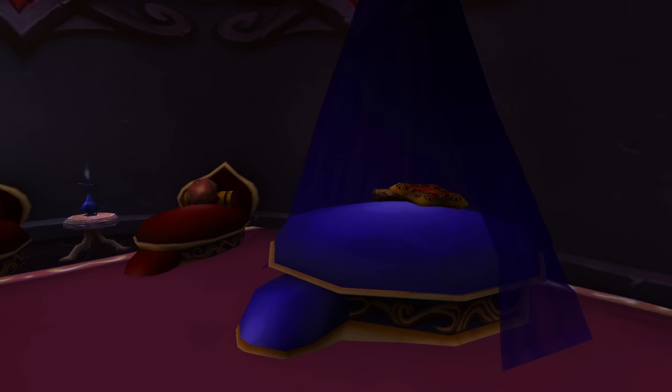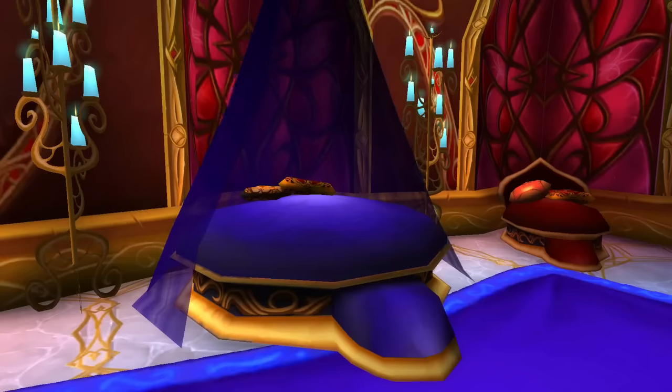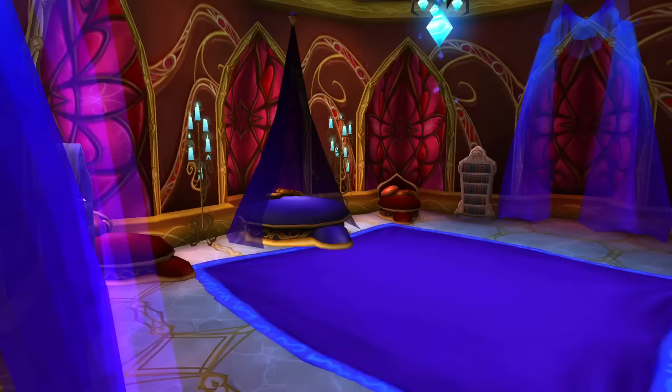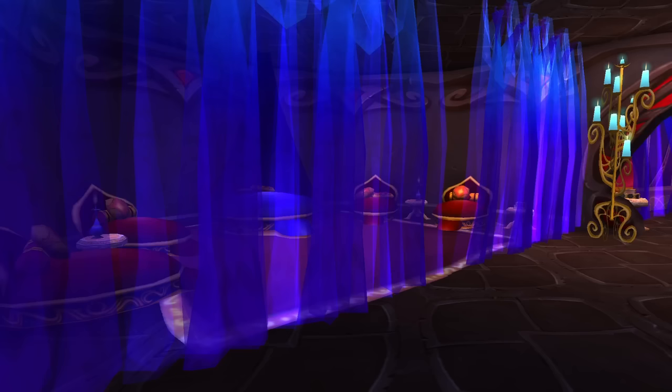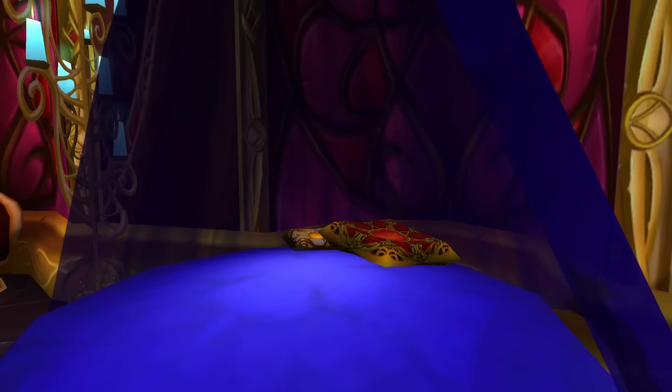I was curious about why canopy beds are even a thing. So according to the internet, being able to enclose your bed in additional linens can help keep you warm in winter, and with careful positioning you may also keep cool in summer. I also remember seeing canopy beds used to block out mosquitoes. I don't think the Blood Elves have a mosquito problem, but maybe they have magical mosquitoes that suck the mana out of you or something — that would be insane.